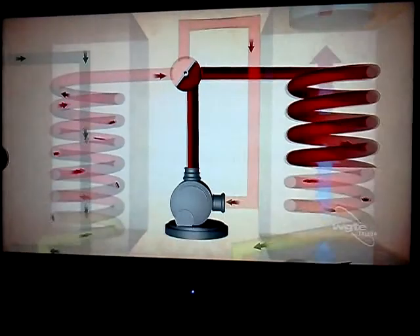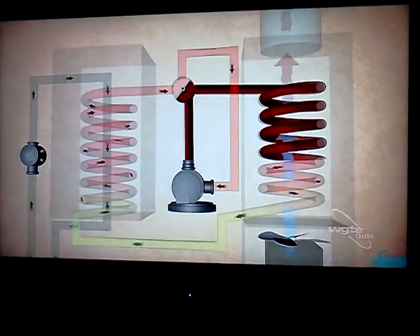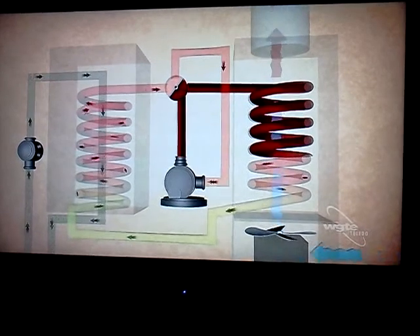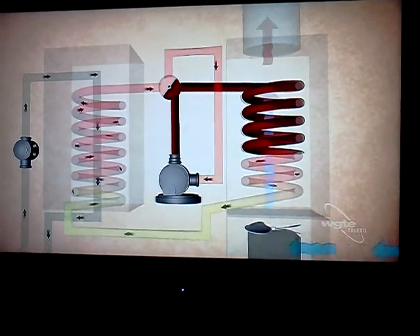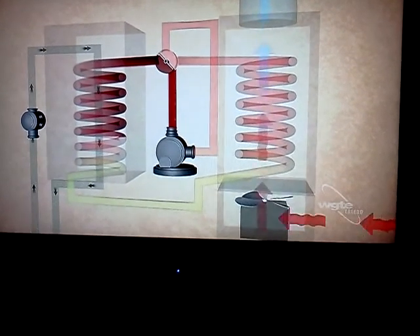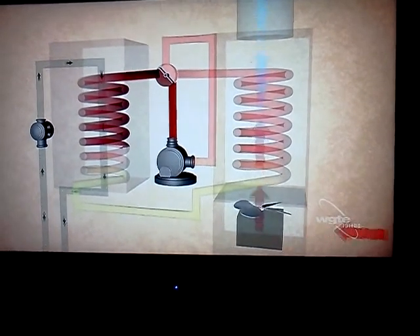In a typical forced air application, air is blown across the coils of that hot gas, heating the house. The refrigerant is then cooled by the air, and it turns back into a liquid, and the process repeats. The same equipment can be used to cool the house in the summer, simply by pumping the refrigerant in the opposite direction.